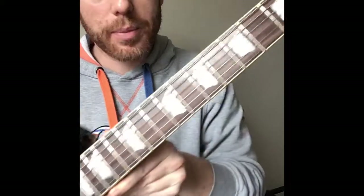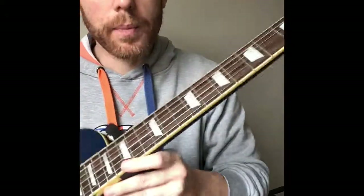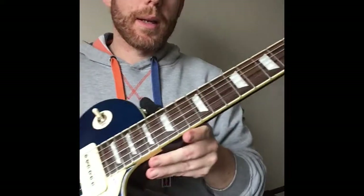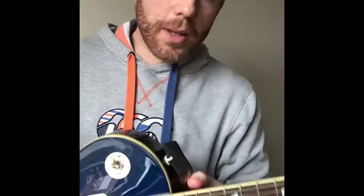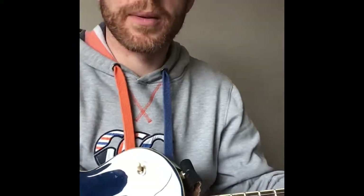One thing I didn't say - if you don't like fat necks, this is an absolute baseball bat, it's massive. It's obviously shorter than a Telecaster neck, but it's as fat if not fatter than a real early 1950s Telecaster neck. But I like it, so if you've got any questions let me know, thanks.